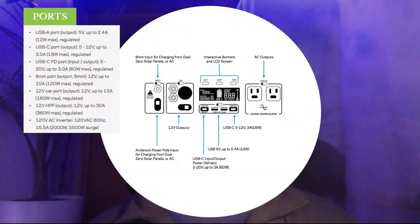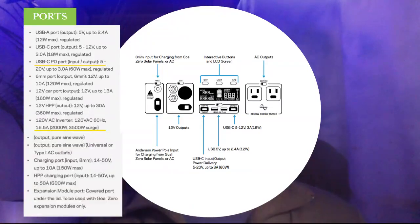For the ports, you have them listed here. The main ones I want to highlight are the USB-C PD port, which is great for newer devices that require this. And then on the bottom you have the 2000 and 3500 watt inverter rating. In addition, the HPP charging port — which is just the Anderson PowerPole charging port — is capable of up to 600 watts of input.